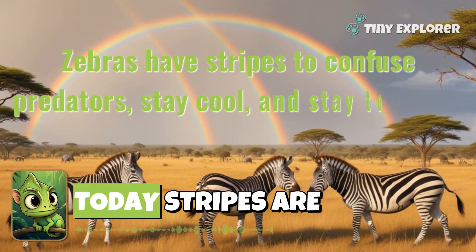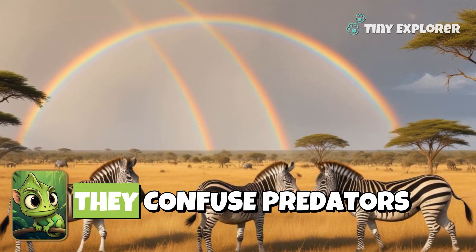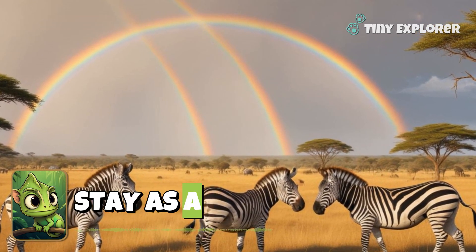So, what have we discovered today? Stripes are nature's way of helping zebras survive. They confuse predators, keep them cool, and help them stay as a team. Wow!